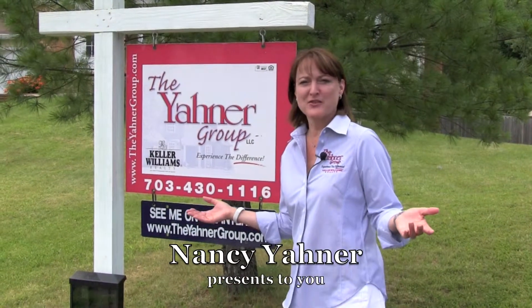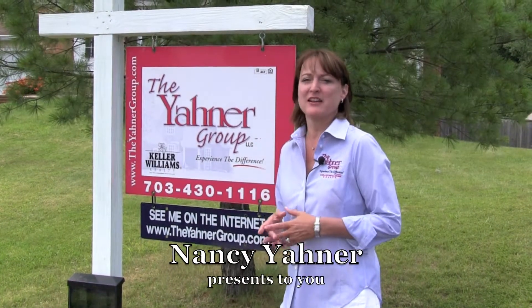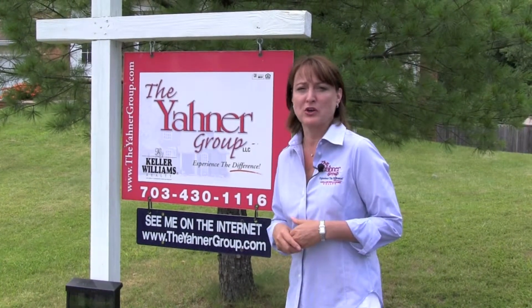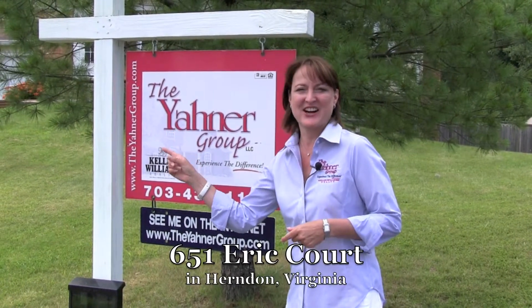Hi, I'm Nancy Yoner with the Yoner Group and Keller Williams Realty. We're so excited that we get the opportunity to help another client who we were just referred to. Come check out this new listing of ours.